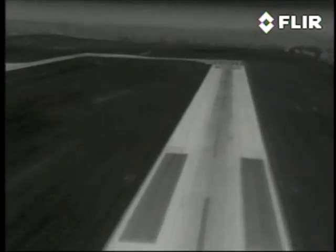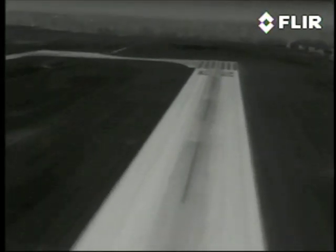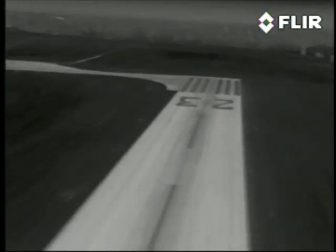Now we're approaching the departure end of runway 5. The trees beyond the runway are visible and there are some buildings off to the far left.